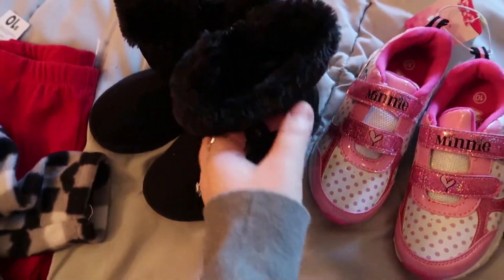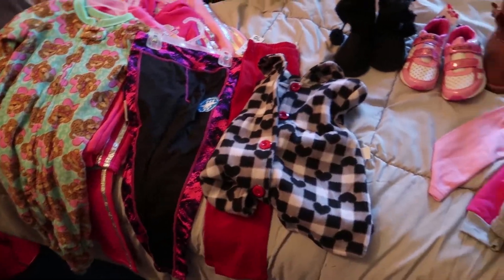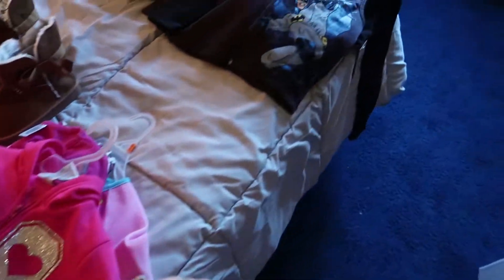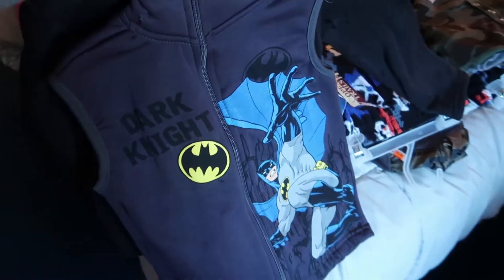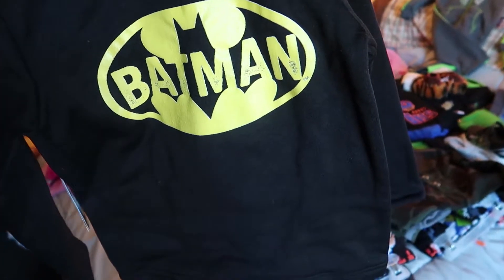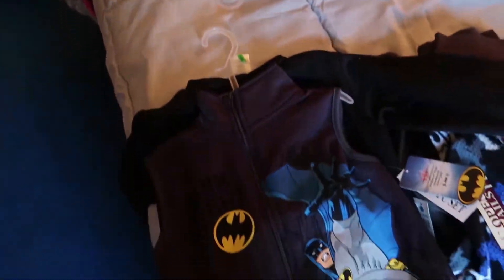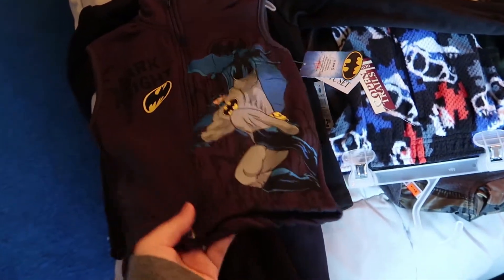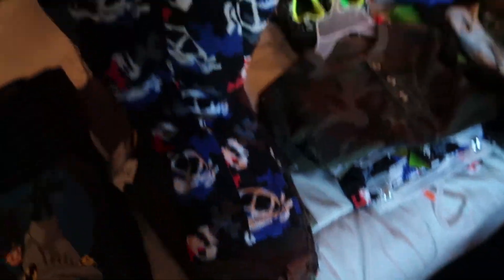These little boots with little pom-poms on the side. Heading over to the boys side: this is a three-piece outfit — you've got the vest, the zip up hoodie or shirt, and pants. Three bucks — she paid three dollars for this Batman set, and Jackson my son is obsessed with Batman, so that's awesome. Some pajama pants too.